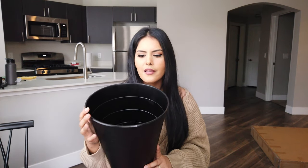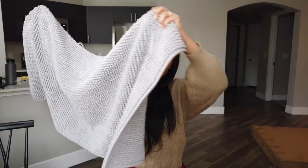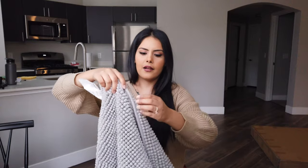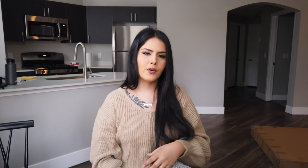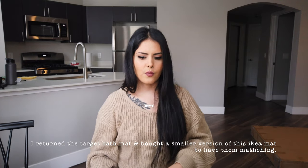Next we got this black trash can — just for the bathroom. It was literally $2 or $3, pretty basic, but we really needed one. And lastly for the bathroom, I got this longer bath mat in a light gray color. I got it long so it takes up as much space as the bathtub, and it's really soft and cute. We'll see how it goes with the bath mat I bought at Target — if they don't match I'll probably return one.